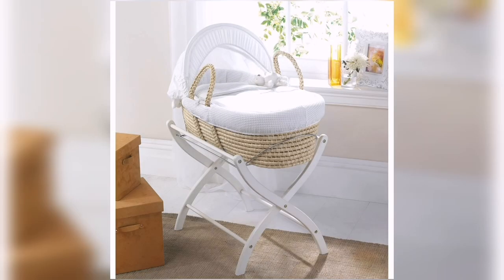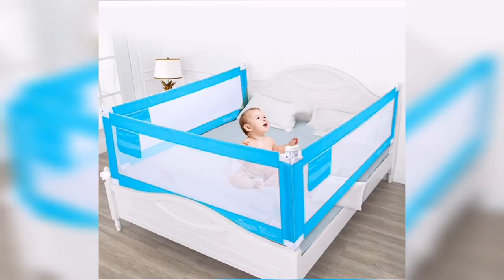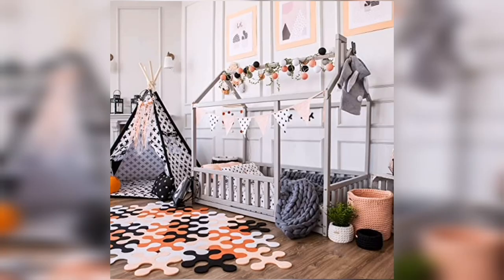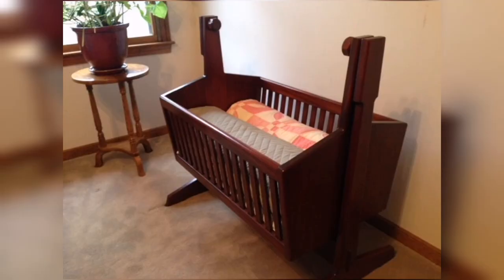When choosing a baby bed, it is important to consider a few factors including the child's weight, height, and age. Additionally, you should consider the style and features of the baby bed. Here are a few beautiful baby bed designs for your child.